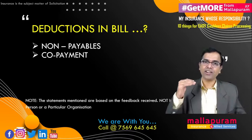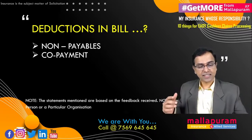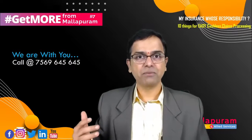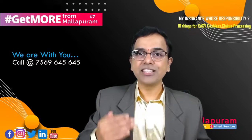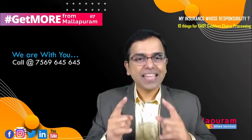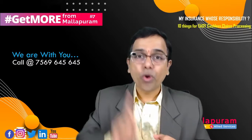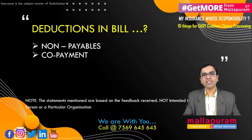It is not when a claim comes up that we need to look into the policy. It is when you purchase or renew your policy that you have to regularly review it — to see what things are not payable, and whether there are any co-payment conditions. If those things are known in advance, you will be much better prepared.